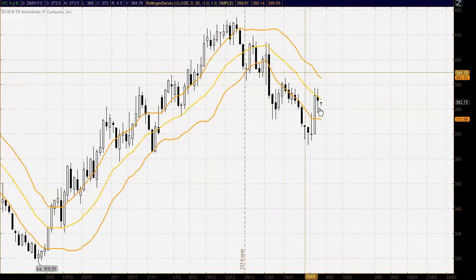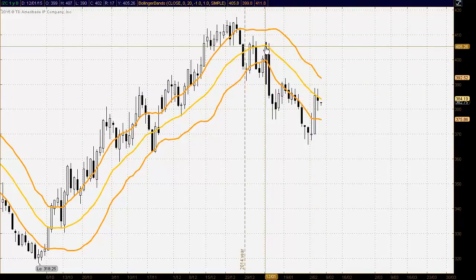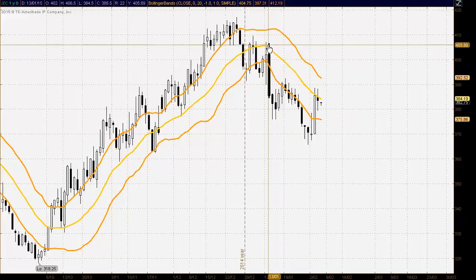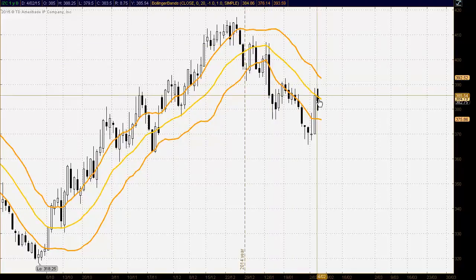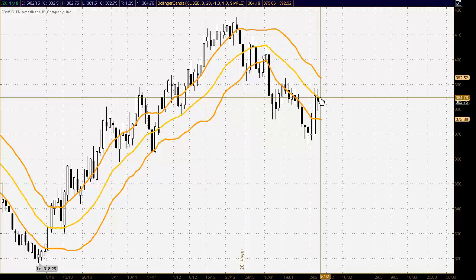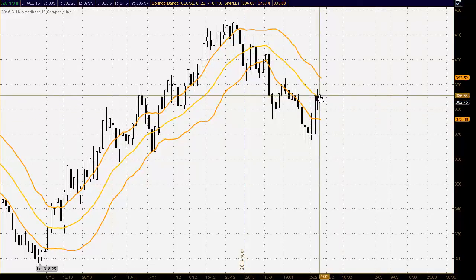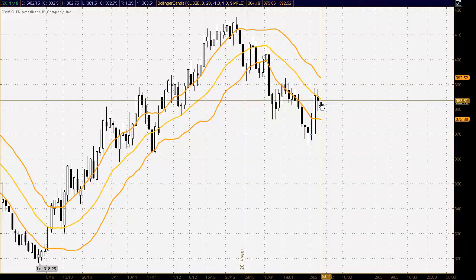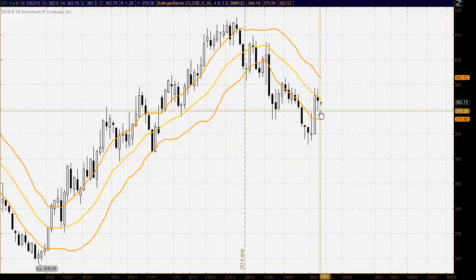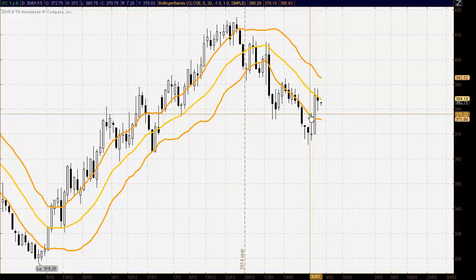Just looking at the bands here for corn futures — for the second consecutive trading day we've seen resistance form at the middle of the bands, in a similar manner to when we saw the market rallying up to about the 405 level and then we saw very strong selling. We haven't seen the selling here yet, but the indecisiveness does suggest that there is a good likelihood of the sellers coming into the market. The middle of the bands at 384.19 may continue to hold as resistance if we see selling coming in and the trend change to the downside, with strong support at the lower band at 375.86.